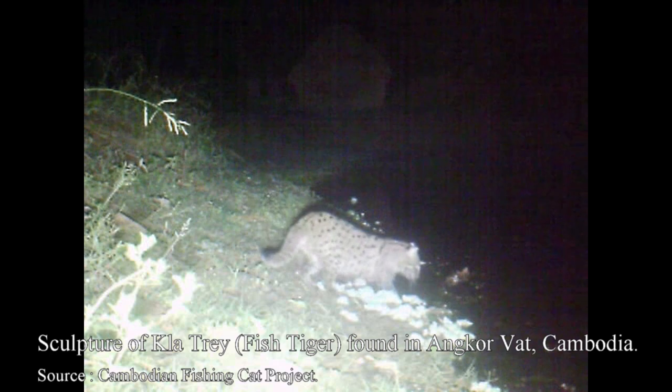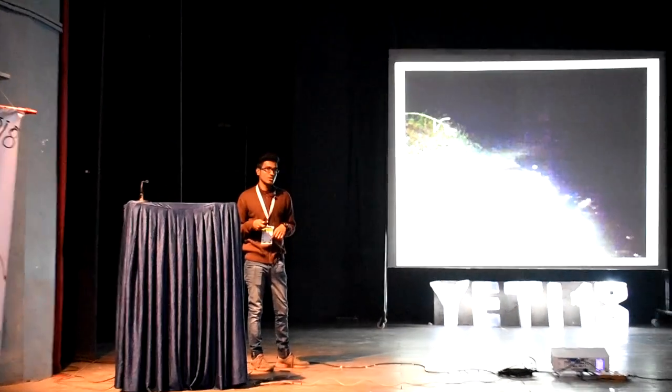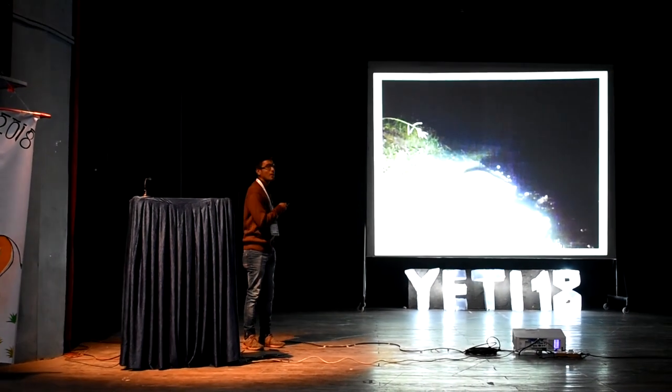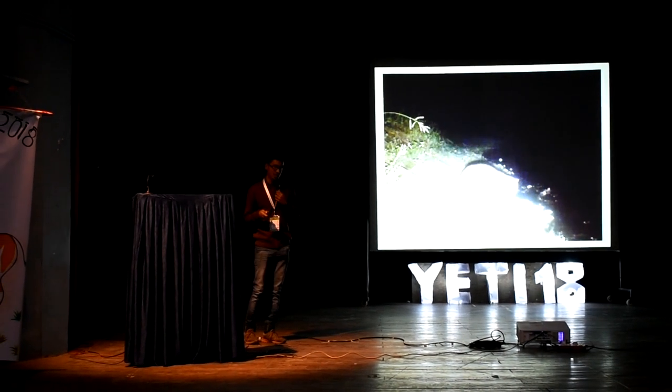The other local names of the fishing cat include Pankhole, Smart Pankhole, Go Bhangha in Bengal and Pankhari in Orissa. The fishing cat is protected under Schedule 1 of the Wildlife Protection Act. By the way, the fishing cat in Cambodia is known as Glash Tray, which also means fish tiger.